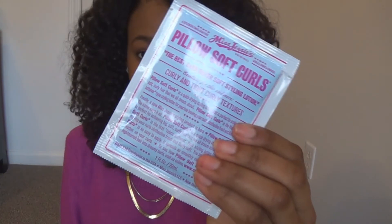Pillow Soft Curls. And because you could pick out three, they threw in the Miss Jessie's Super Slip Sudsy Shampoo. The shampoo is in a 0.46 fluid ounce size and the other two packs are in one fluid ounce.